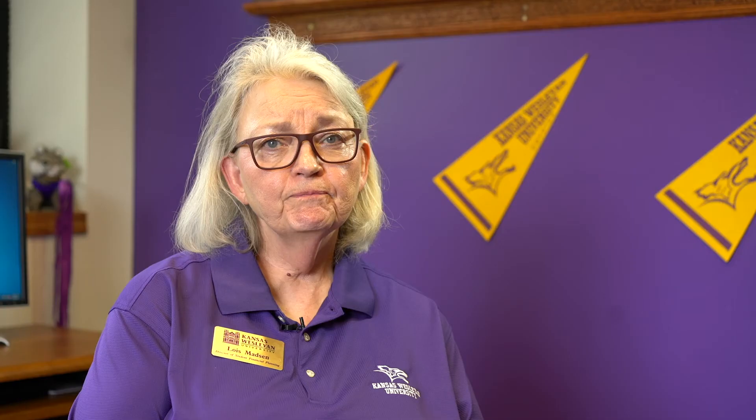So mom and dad and students-to-be, remember — we're your partners in the financing of your education. The only question that's a dumb question is the one you don't ask us. Our phone numbers and email addresses are located on this panel. Reach out — we'll be happy to help. No question is a bother. We are your partners in the financing of your Kansas Wesleyan education. We look forward to seeing you on campus.